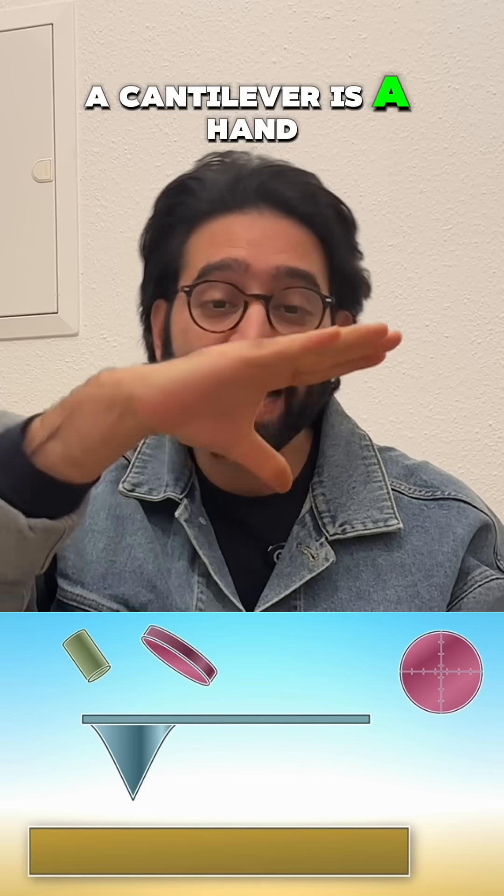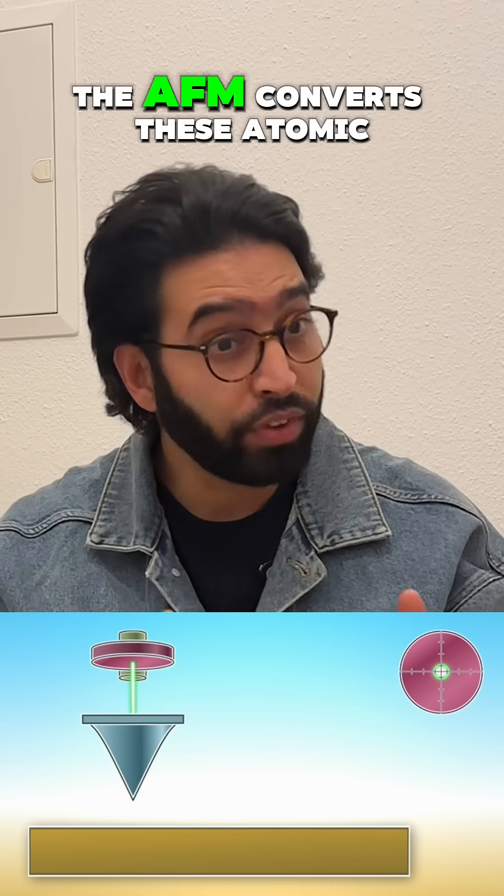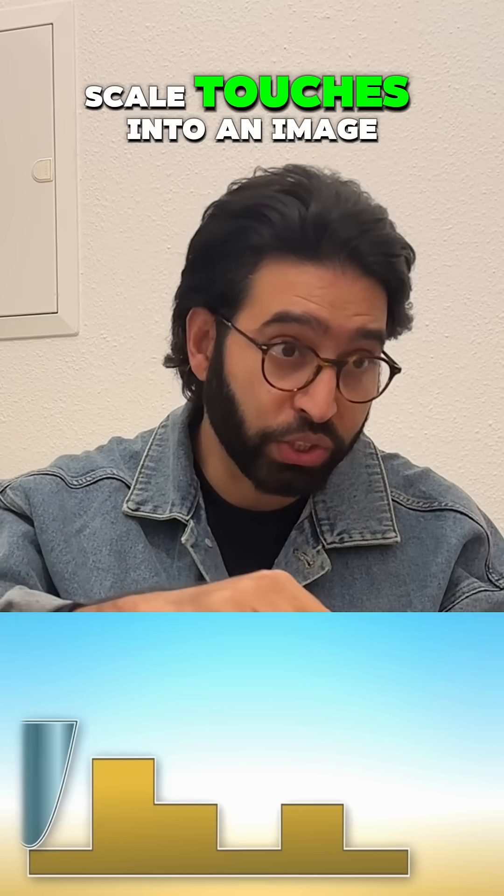A cantilever is the hand that holds the finger. The AFM converts these atomic scale touches into an image.